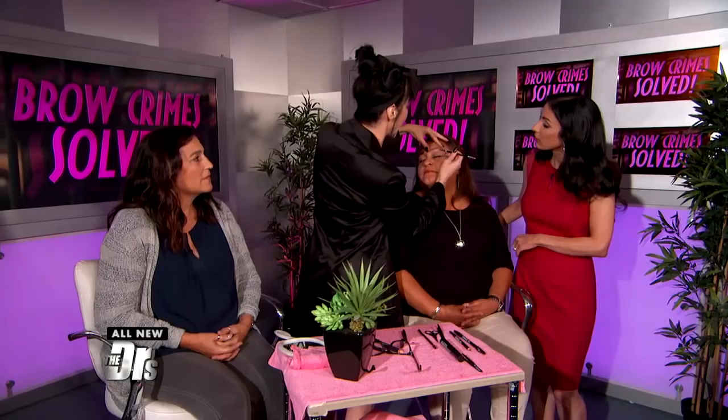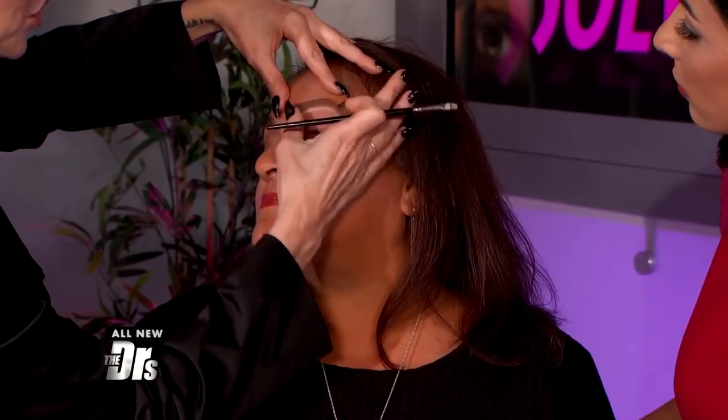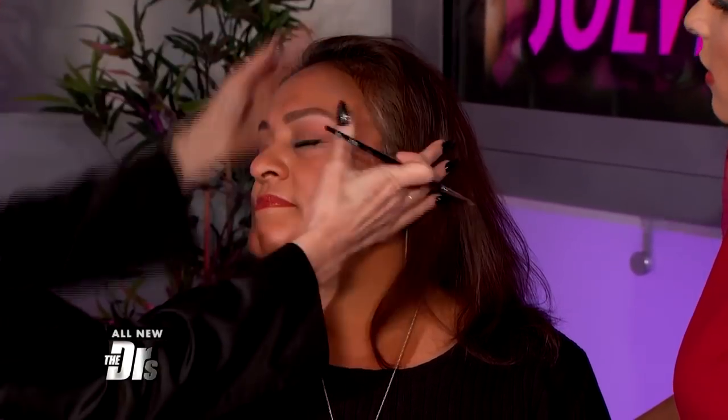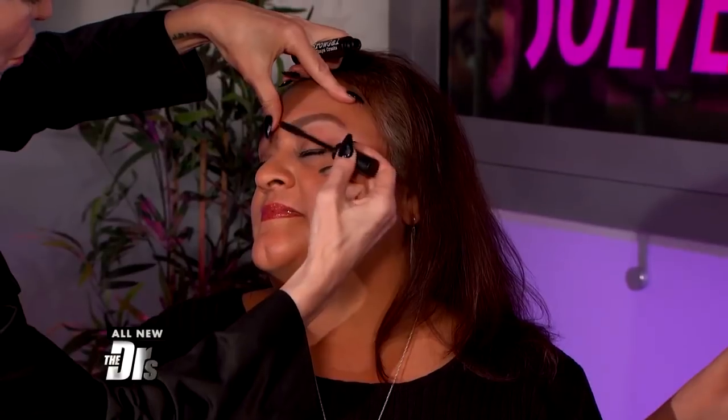Now I'm just putting on a little bit of highlighter and filling in. What's great about this step is it lifts everything up, but you can also hide some of those little stray hairs if you don't have a chance to get to them as you're running out the door — if you have some stragglers. And then a little clear brow gel to set and hold. Beautiful — look how easy that was.